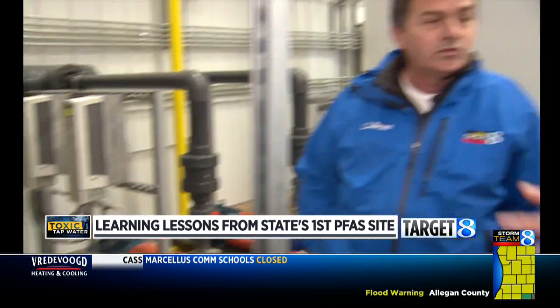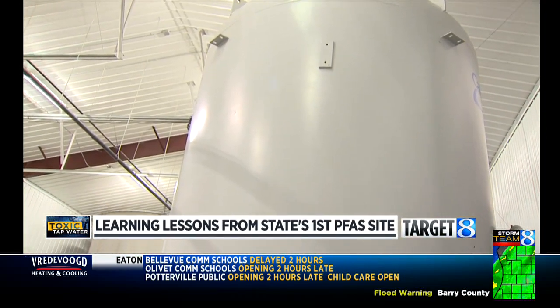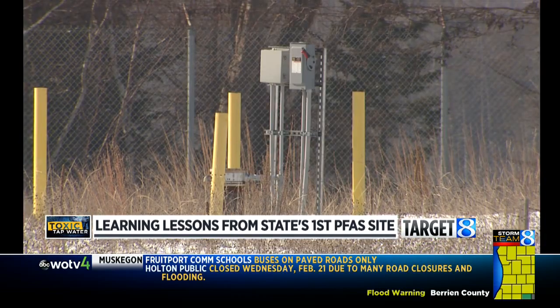When it started, the water came into the plant with a PFAS count of 10,000 parts per trillion, far above the danger level. Now, he says, it's less than half that. So what is that saying about what this system is doing? Well, it's working. The state says it's too soon to know if any of this would work for Wolverine.